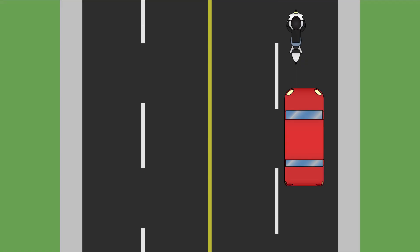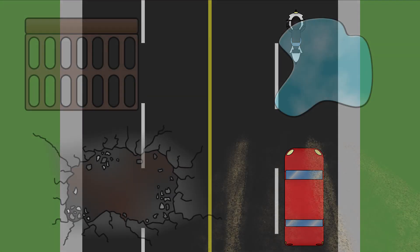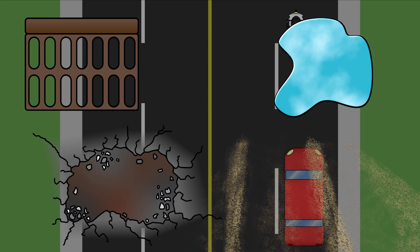When you are following somebody riding a motorcycle, allow extra space between your vehicle and the motorcycle because motorcycles can stop very quickly. Be aware that poor weather and road conditions, along with road hazards, could make the motorcycle rider lose control more easily than a motor vehicle.